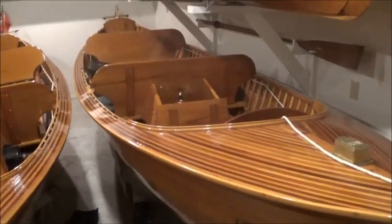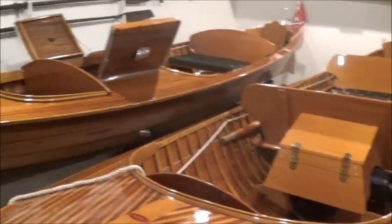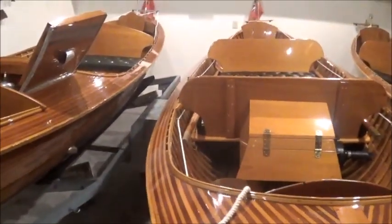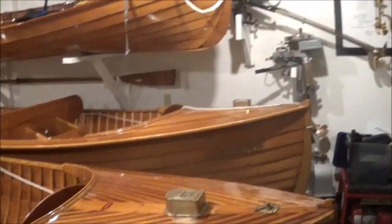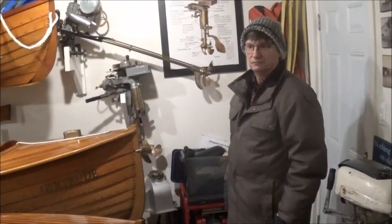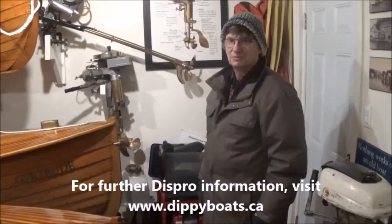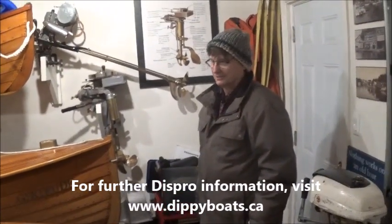As you can see, viewers, these boats are all beautifully maintained — lots and lots of coats of varnish, all in flawless condition. Ian, hats off to you and your wife Barb for being such prolific and involved members of the DISPRO Association. And viewers, if anybody's interested, the DISPRO Owners Association does have a website: www.dippyboats.ca — D-I-P-P-Y boats dot ca. There you have it, viewers. Over and out.